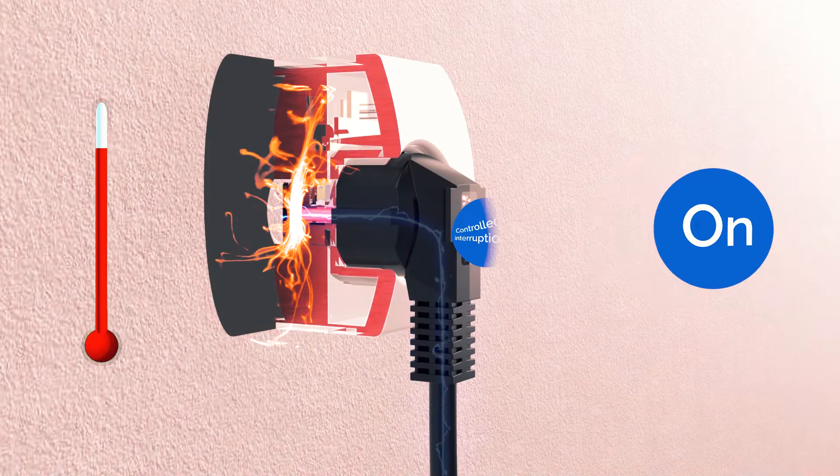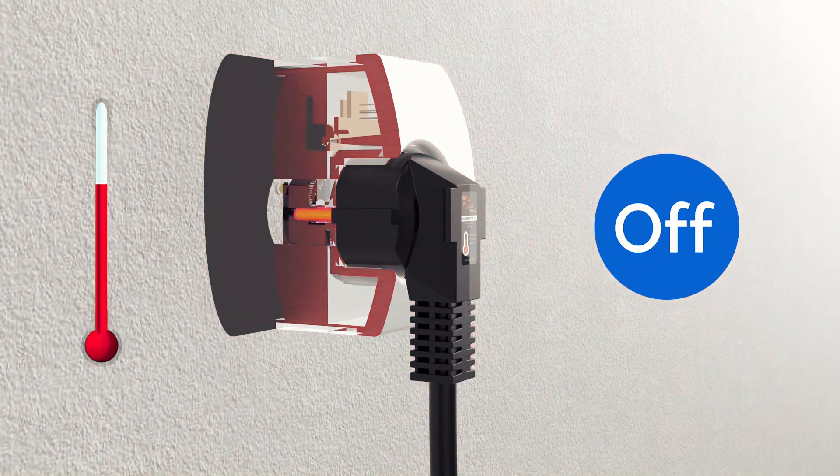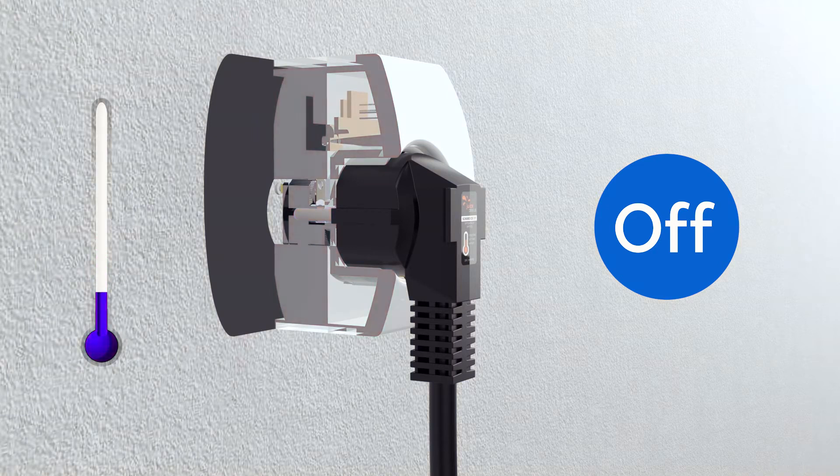Our new solution won't just leave you with an empty battery, of course. In order to keep charging your electric vehicle, the JUICE Booster 2 charging station will restart the charging process three times as soon as the socket has cooled down to a safe temperature.